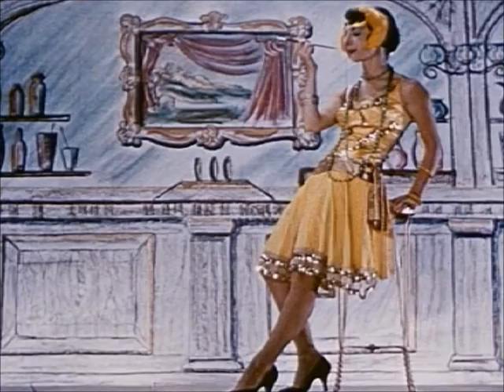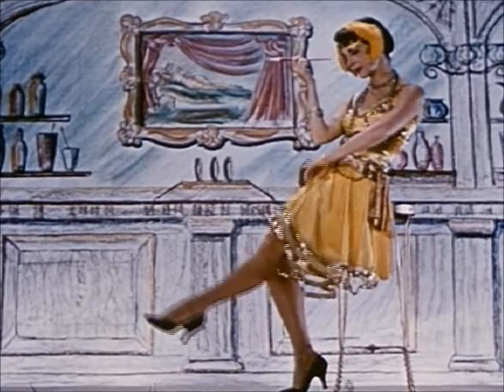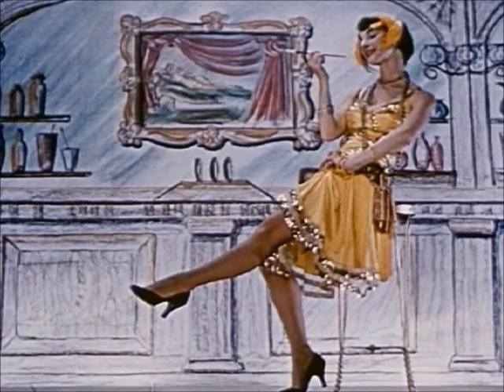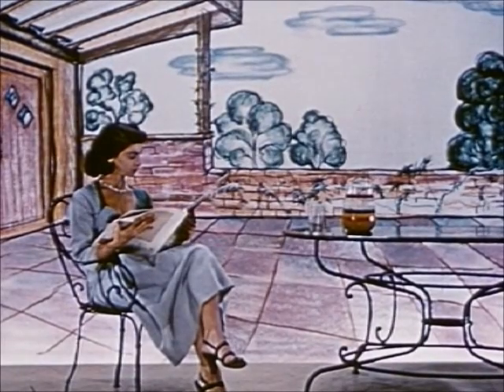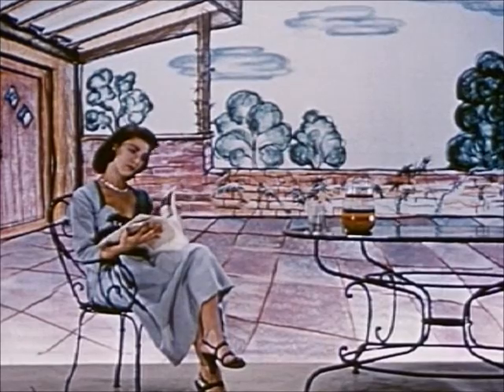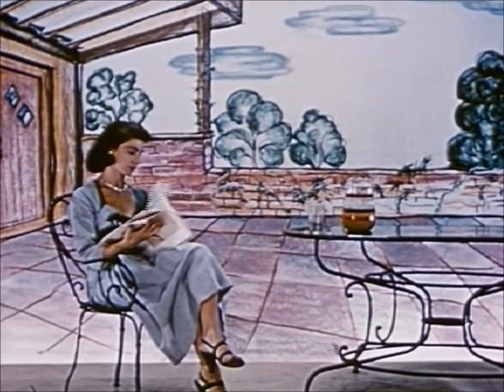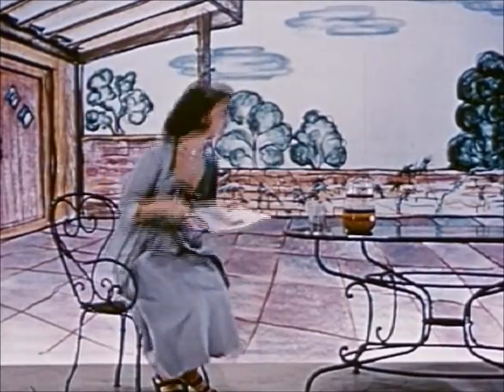Back when it was dapper to be a flapper, silk stockings were in their full glory. Presto, once again the old gave way to the new — to nylon stockings. But even then, people wanted improvements, wanted something better.